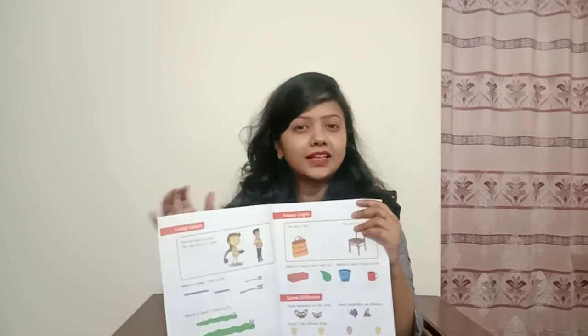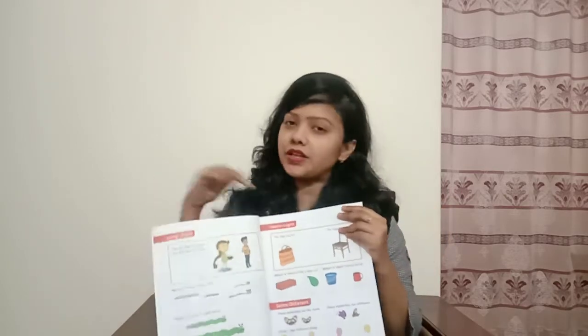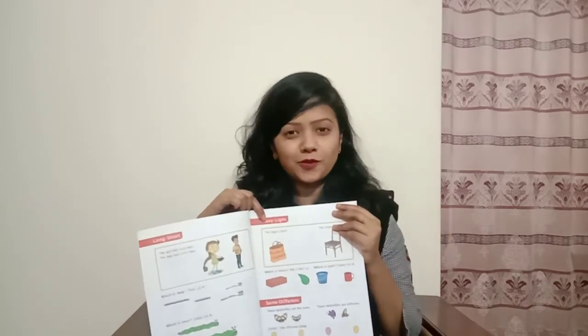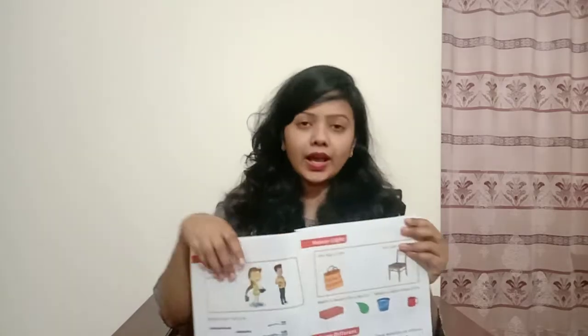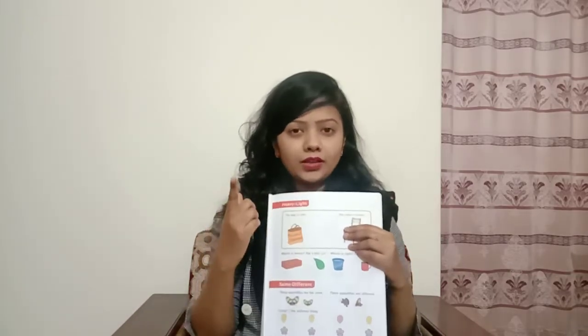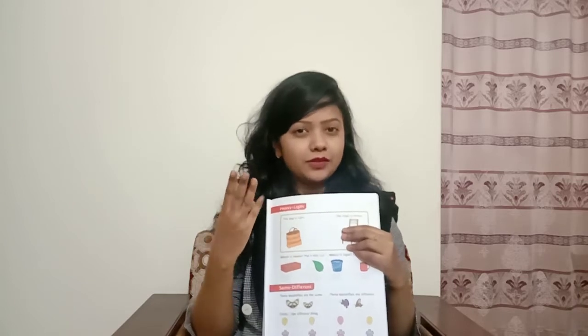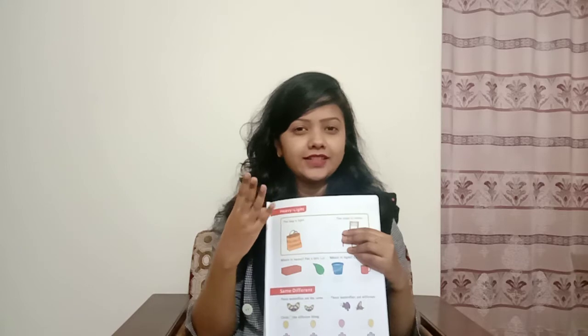You can take help from your parents, but try yourself. Take this book out from your school bag and find it out on your own. Okay, I know you can do it. I think all of you have taken this book. Now I am giving you time: 1, 2, 3, 4, 5, 6, 7, 8, 9, 10.